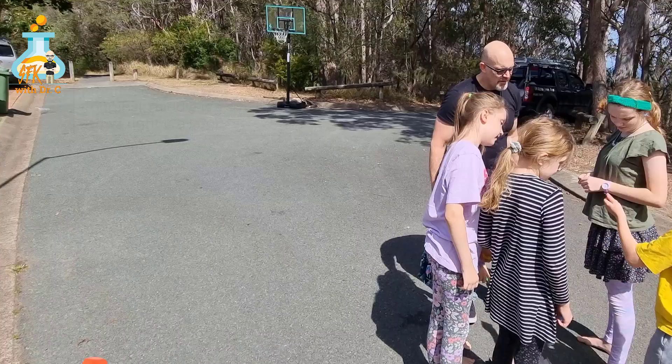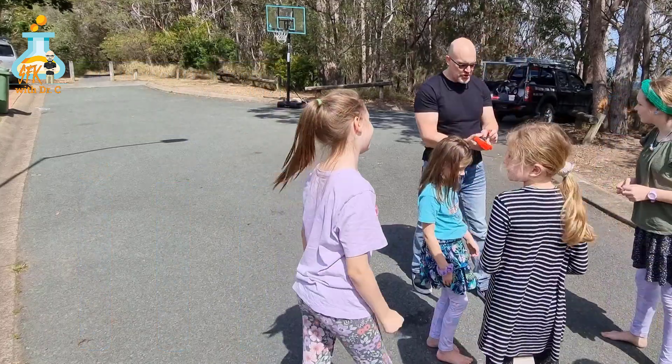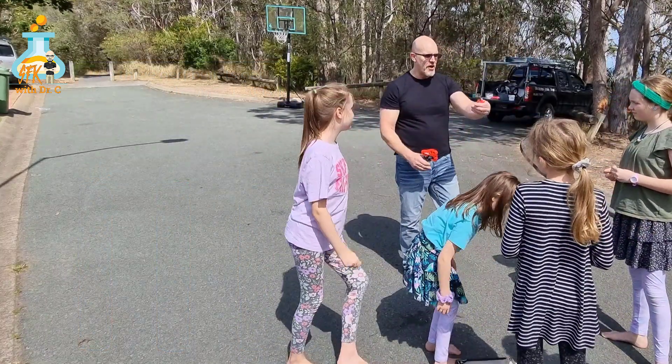What does a Nerf gun have to do with Newton's second law? I'm gonna shoot these three bullets. Which one's gonna go the farthest?